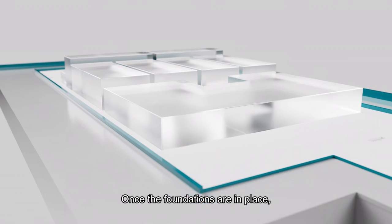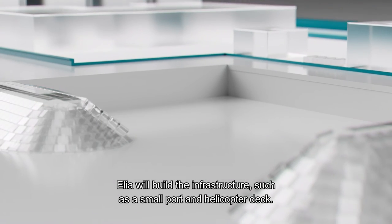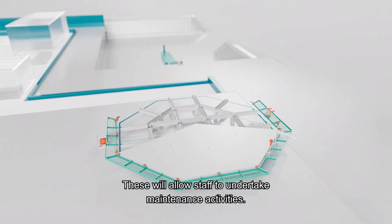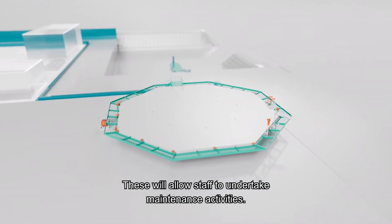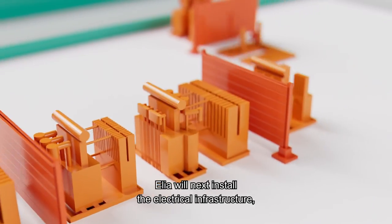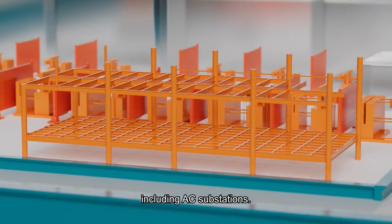Once the foundations are in place, Elia will build the infrastructure, such as a small port and helicopter deck. These will allow staff to undertake maintenance activities. Elia will next install the electrical infrastructure, including AC substations.